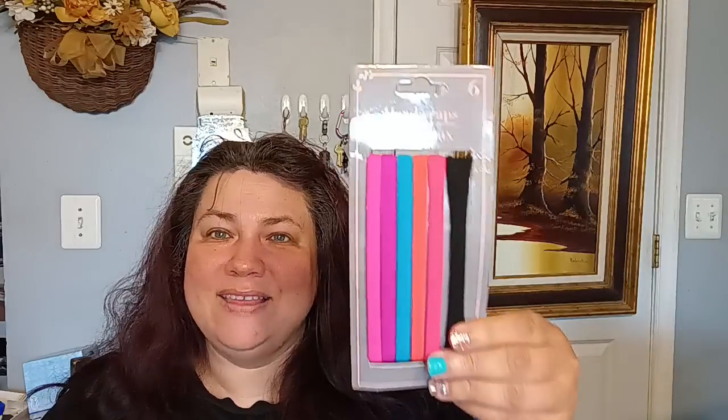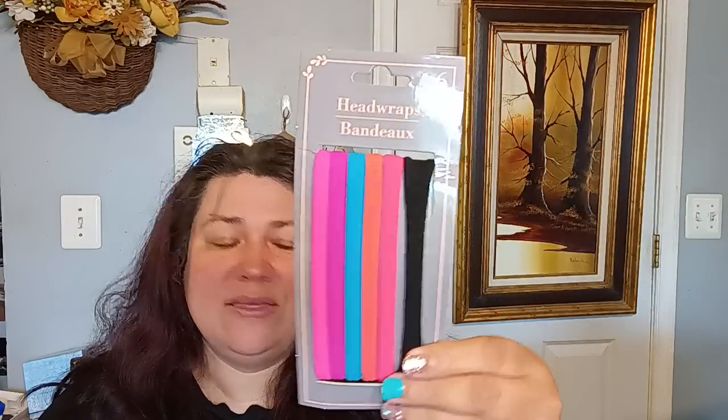I picked up some hair ponytail holders — I love the super bright colors. I got those for me. I like to use these kinds along with bigger ones because they don't break my hair. I got a bigger one too since my hair is on the thick side.